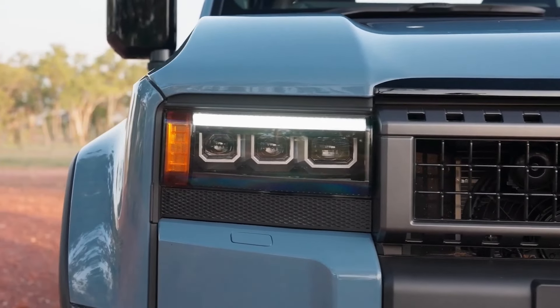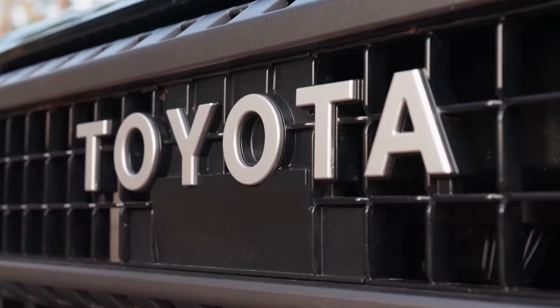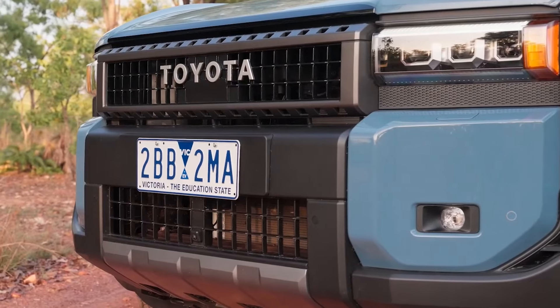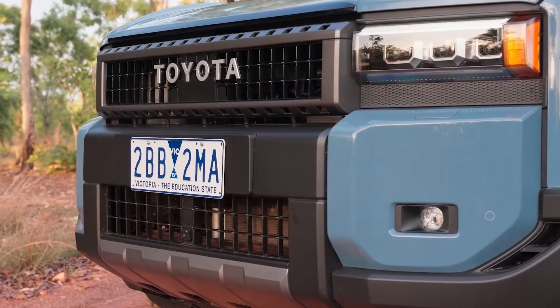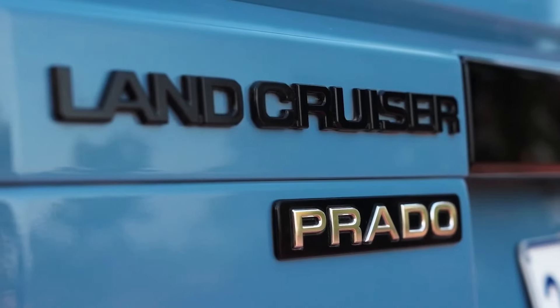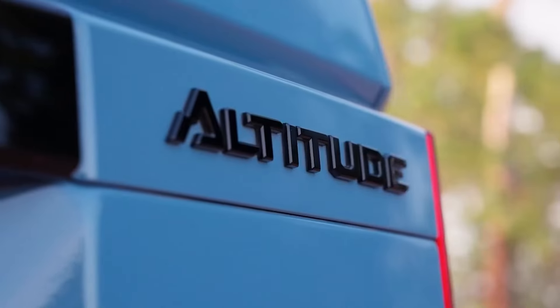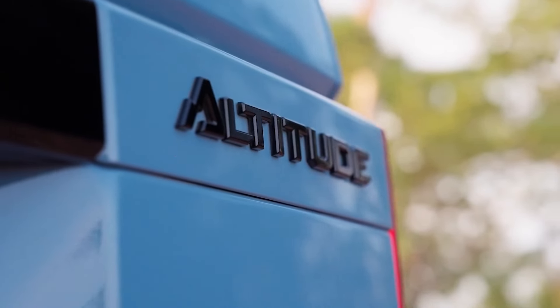It's paired with a six-speed automatic transmission, ensuring a smooth and responsive drive. Toyota has also included an updated four-wheel drive system with multiple terrain modes and a locking rear differential. So whether you're tackling sand dunes, rocky trails, or snowy roads, the Prado Altitude has you covered.